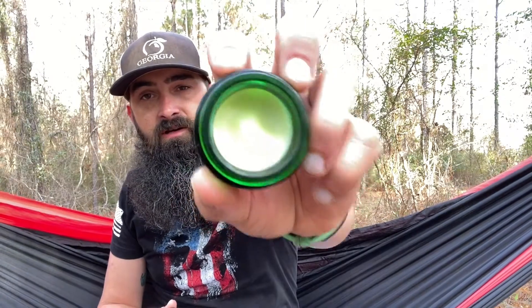First up we have the beard balm, and the scent we had it in was The Cabin. It smells so good. The balm is really that middle ground — it's a conditioning balm but it does have a little bit of hold to it, so it's a really good all-around product. The Cabin is apparently in the top five of his scent profiles, and I can see why. It's a great scent. You could wear it during the day or at night — it conditions and provides a little hold without being too stiff.